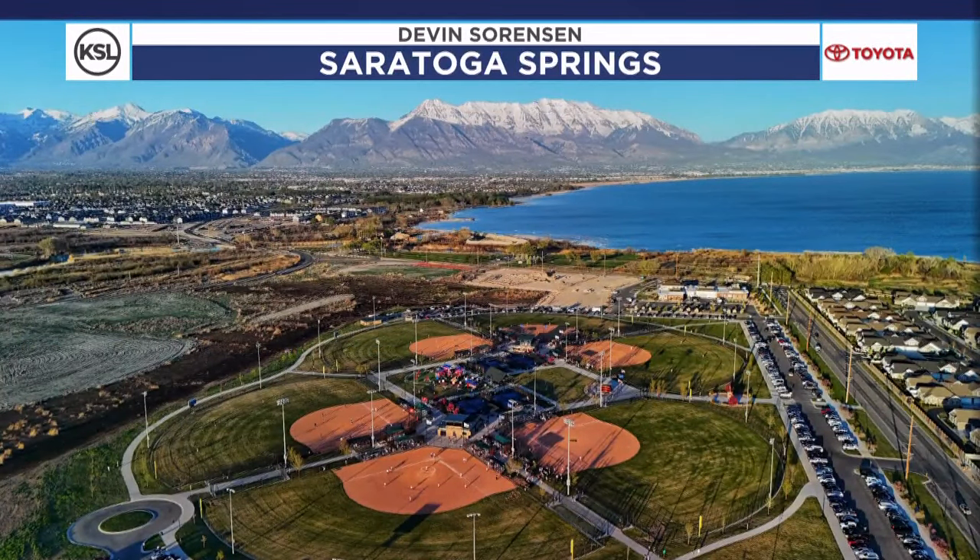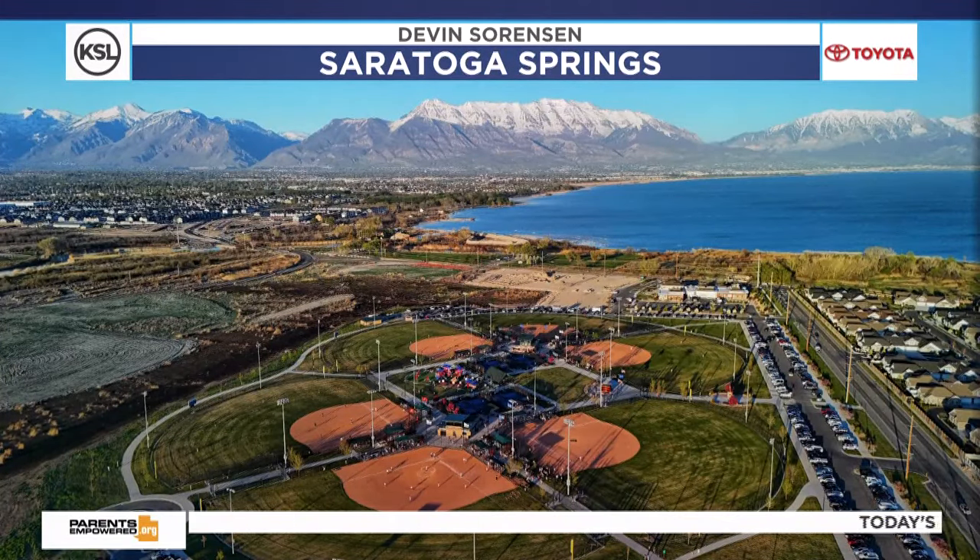How about this picture? Talking about a day for getting out and playing baseball — Saratoga Springs, Devin capturing this shot of the complex and the Blue Lake there. What a great shot. Devin, thank you for taking that drone up and showing those pictures. It was sure a nice day all across the state of Utah.